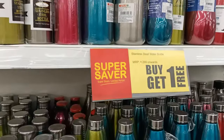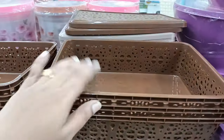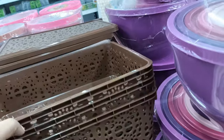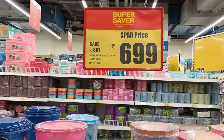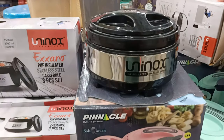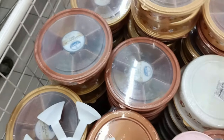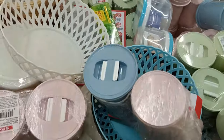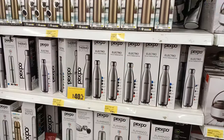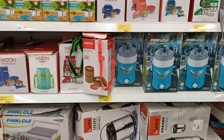Stainless steel water bottles start from ₹299 with a buy-one-get-one-free offer — this is a super deal. Storage baskets are available at ₹349 and ₹549 in different sizes. Stainless steel hot boxes are also available at different prices.